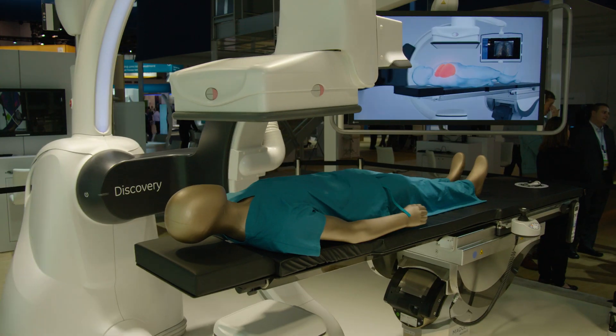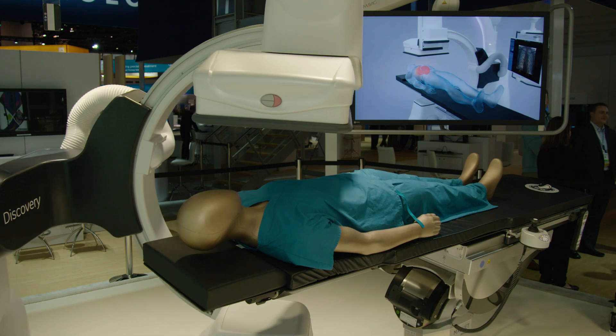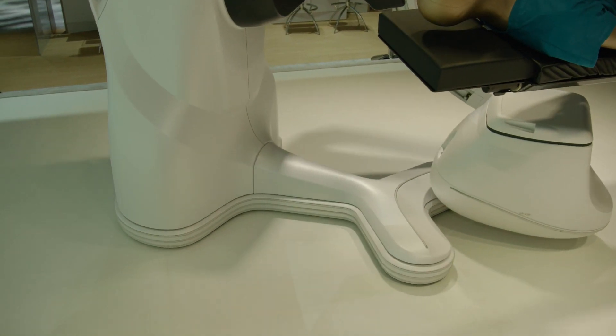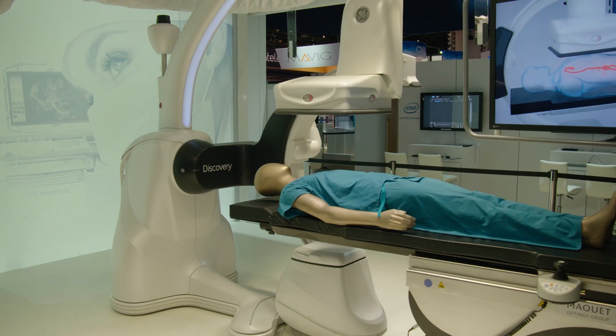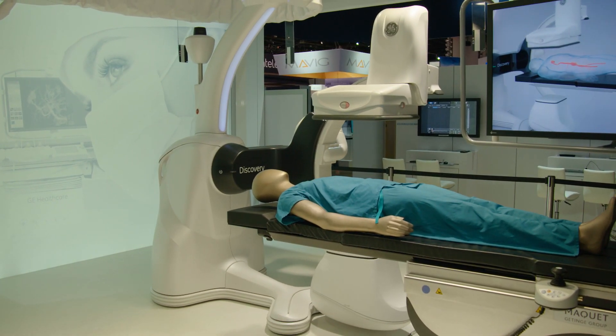Addressing the second challenge — minimally invasive therapy and surgery — the Discovery 7 OR features a unique mobile gantry that allows the gantry to be moved out of the way or into the imaging space at any time. It has unique parking positions as well as back-out positions to ensure safety and patient access capabilities that customers are looking for.